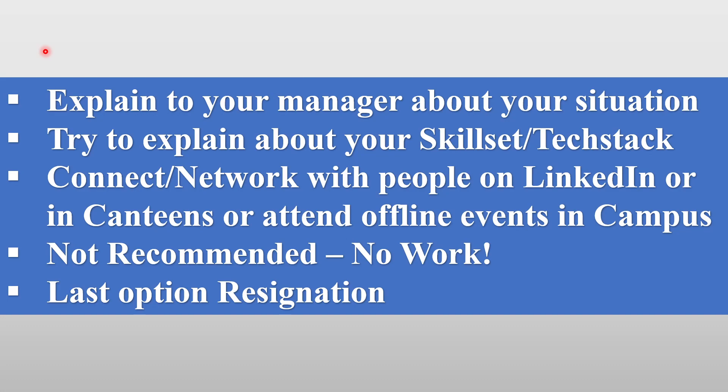What we do not recommend is that a lot of managers and project leads are hesitant to give release because they have spent a lot of time training you. So they will try to keep you, but you should stay firm that you want a release. However, do not refuse to work — don't say you won't open your laptop, won't answer emails, or won't reply to messages on Teams. Some people think that not working will force the manager to release them, but a lot of times this does not happen.